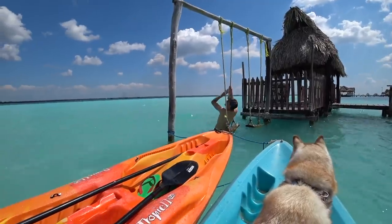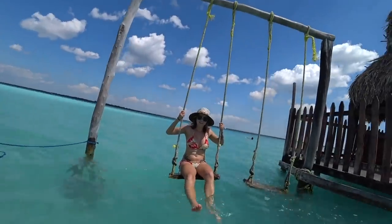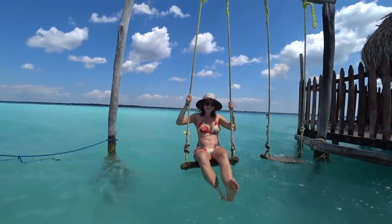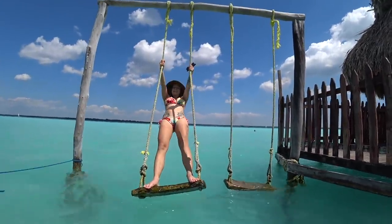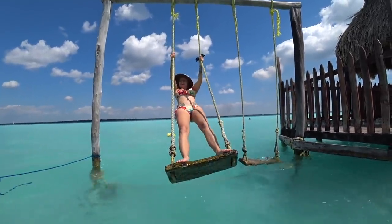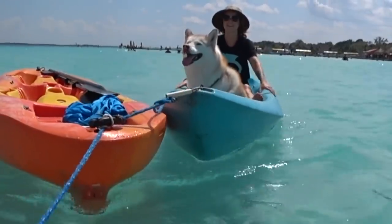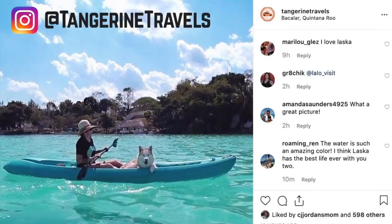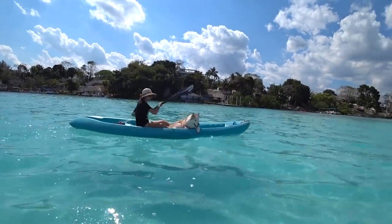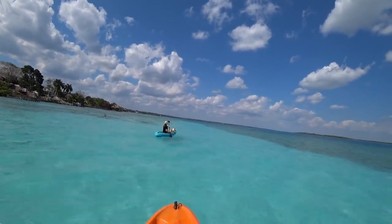We found swings! The water keeps it from being a very swingy swing — you have to paddle and then you can swing. We are exhausted after that long kayaking stint. It seemed like a good idea going there, but the way back was more windy and your arms just get so tired. But now we have to go replenish our calories.